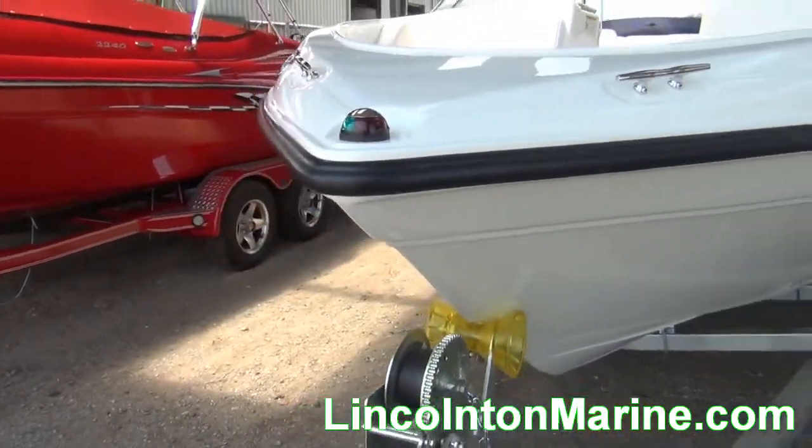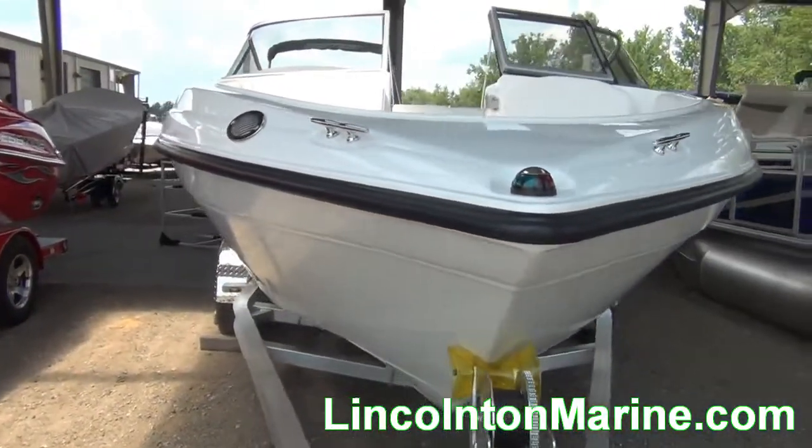Sit back, relax, and enjoy the video. Thank you for visiting our website at Lincolnton Marine.